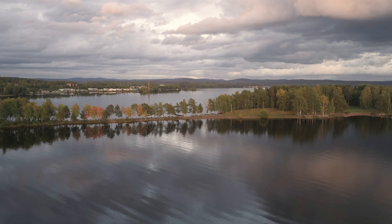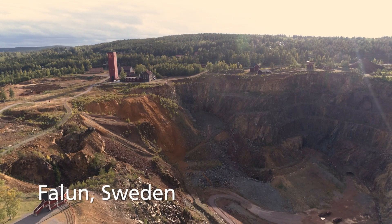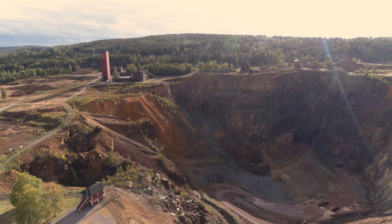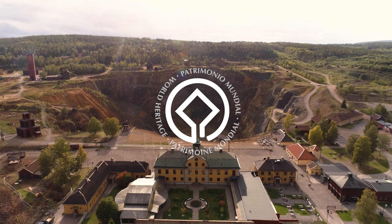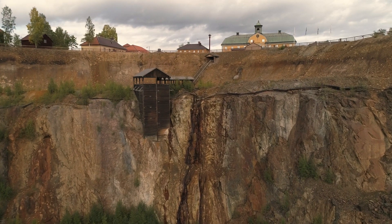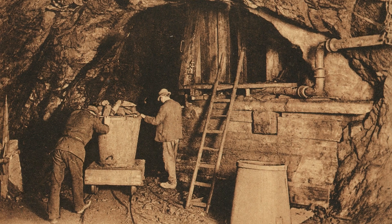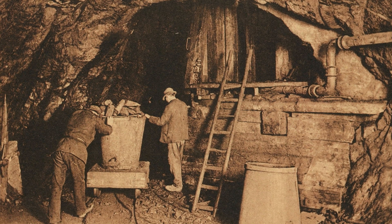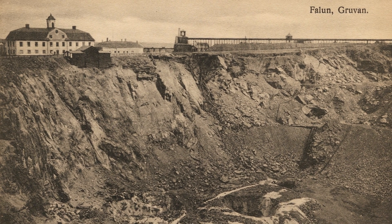Steeped with mining history, Swedish culture, and one of the largest cave-ins in the world, Falun, Sweden is home to the Great Pit. Named a UNESCO World Heritage Site for not only its town center and surrounding landscape, but its monumental copper mine. At its peak in the 17th century, Falun produced an outstanding two-thirds of all the copper in the Western world — that's a lot of metal, but also a lot to preserve.